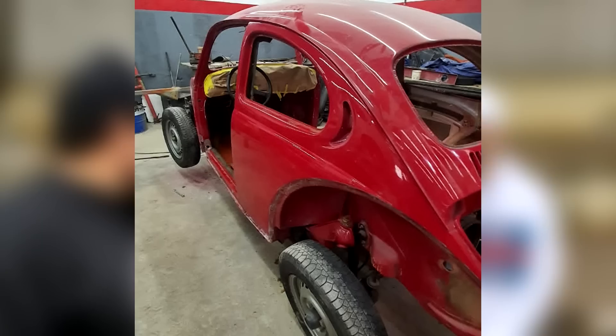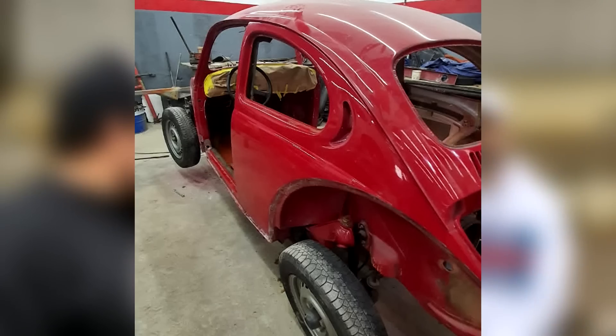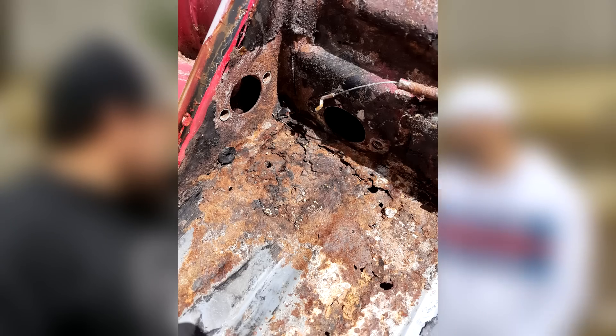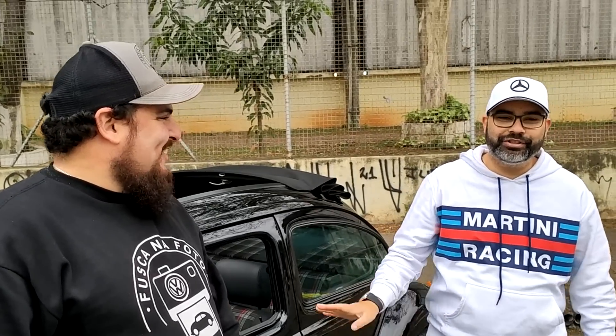Aí chegou na oficina e não era nada daquilo — uma decepção total. O carro estava horrível. Mas já tinha comprado, então vamos fazer. Trocou um monte de coisa e chegou nisso aqui. Foi difícil, foi longo caminho, muitos imprevistos, muitas decepções. Mas agora, graças a Deus, a decepção ficou lá atrás — agora é só curtição.